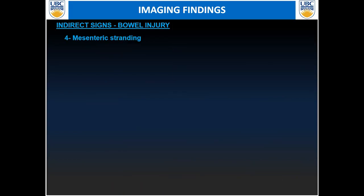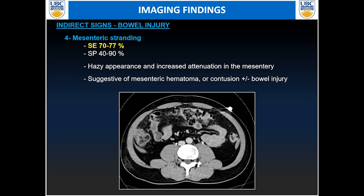Indirect signs for bowel injury: look at mesenteric stranding — not really specific and not really sensitive, more intermediate in both sensitivity and specificity. Just look for the stranding within the mesenteric fat. Keep in mind that pre-existing medical conditions such as mesenteric panniculitis or prior trauma or infarction can also give you this appearance.